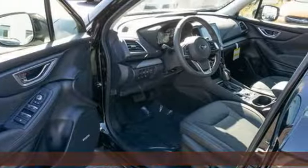Heated steering wheel, H4 engine, express open and close sliding sunroof, electronic shift on the fly, and continuously variable automatic transmission.